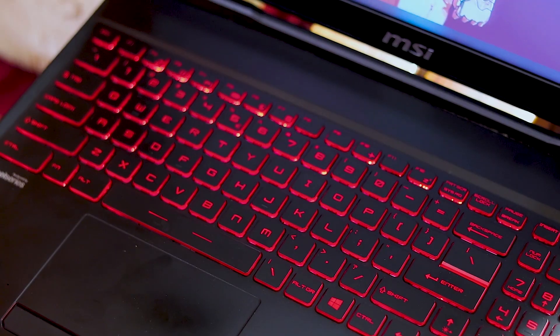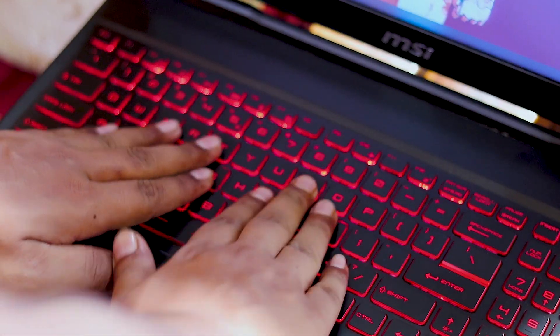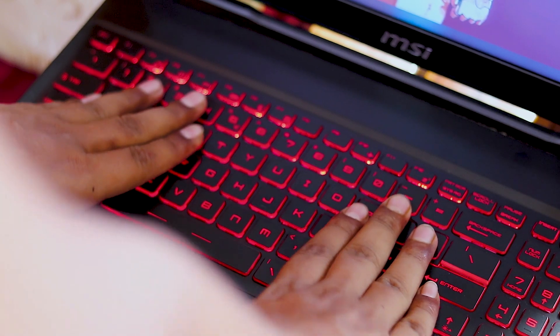I will talk about the quality of the keyboard. The quality is very good. It doesn't have a tactile feel — soft keys — but it doesn't feel mushy. However, it doesn't feel fully solid either.